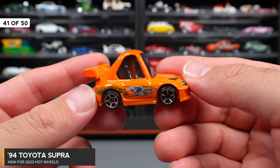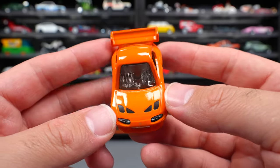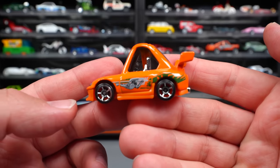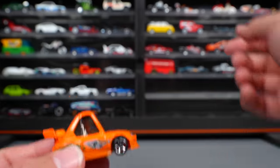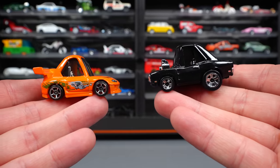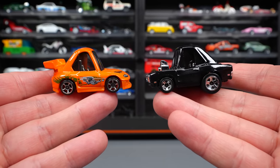94 Toyota Supra Tuned Fast and Furious Edition — as I was telling you about the tuned car releases, this is the Fast and Furious Supra that raced the Charger. We'll grab the Charger so we can see them both side by side — there they are, our tuned out Charger and our tuned out Supra. Super cool releases this year. What do you guys think of these tuned out Fast and Furious cars?